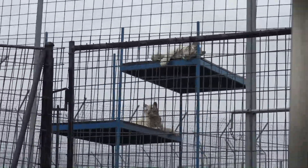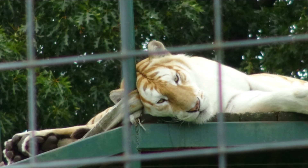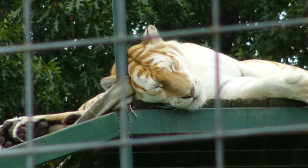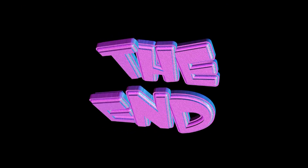Our tour is over and as we walk back to the gift shop from the tram, we see more of the tigers and other animals. Some of them are so beautiful in their coloration, like this liger. And this brings us to the end of day 2.